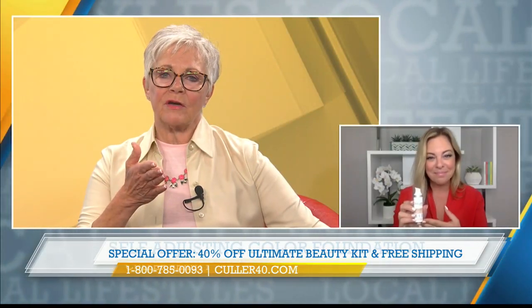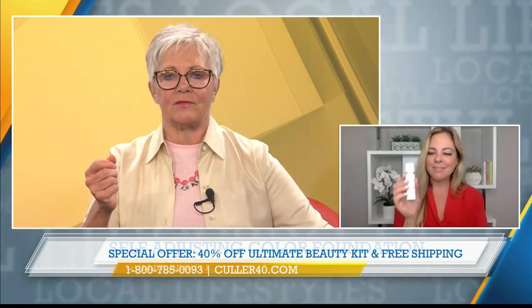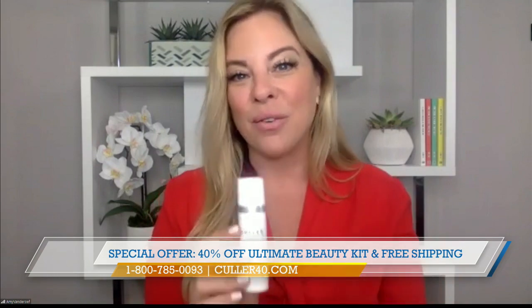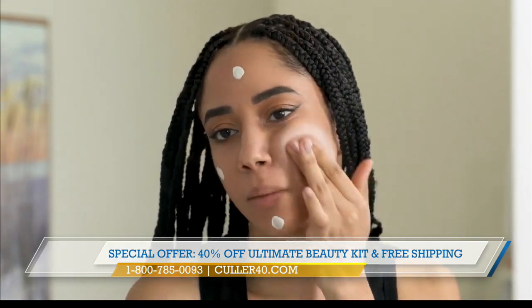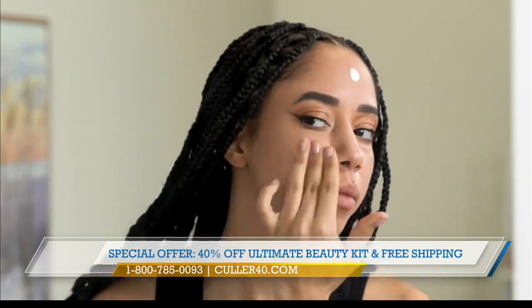There's also a primer. I would always say use a primer — this is where all your good ingredients come in: your anti-aging complex, ceramides, peptides, and vitamin C complex. This is what you put on your skin to give it all those good nutrients first, then you apply your foundation. In our case, it's Color Beauty, and this comes in your ultimate package today.